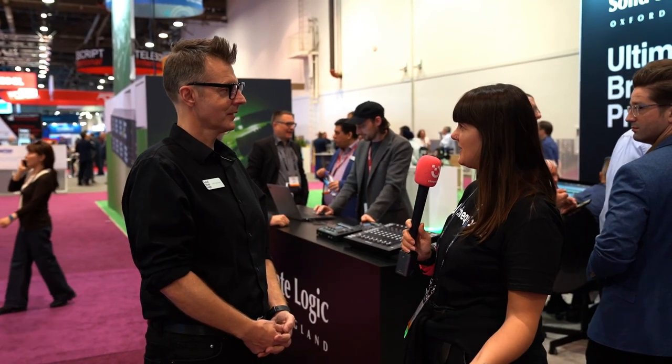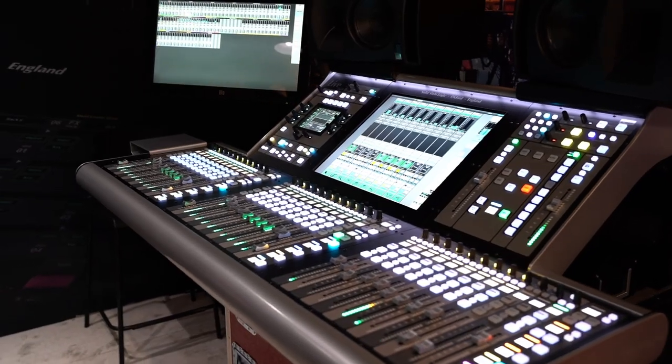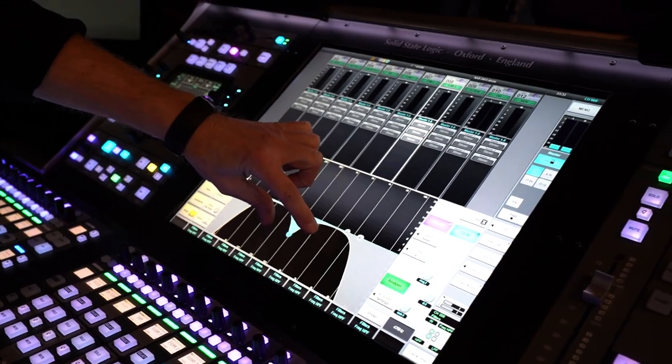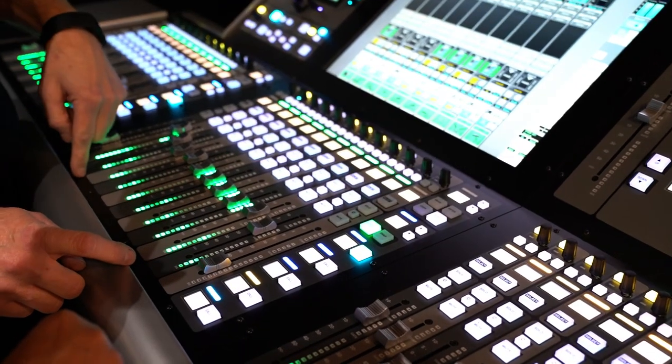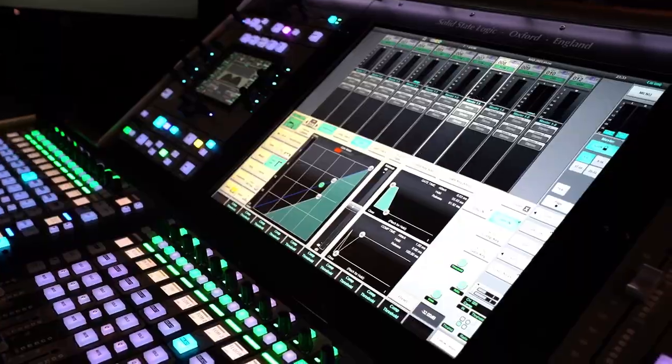At SSL, they're showcasing consoles specifically for broadcast and music. They're also launching their System T for Music console — an immersive music console for digital production in recording studios. It's been around for a couple of years but now has new software specifically geared toward immersive music production like Atmos and Sony 360. It integrates with digital audio workstations and the full Atmos environment with a 9.1.6 speaker system.